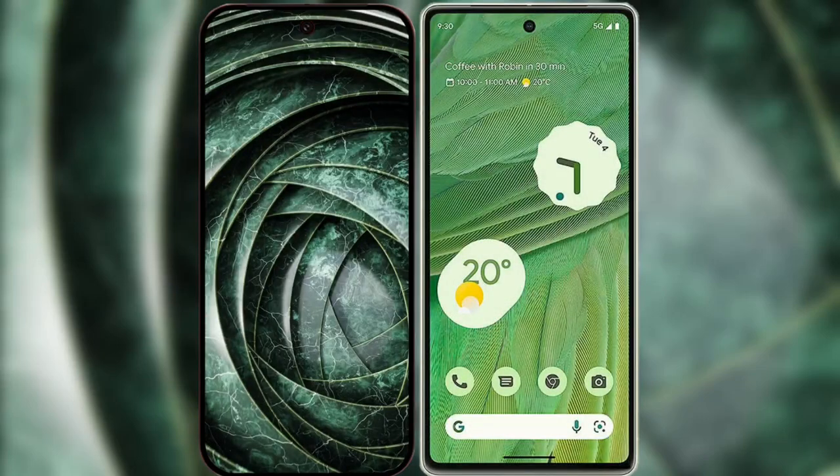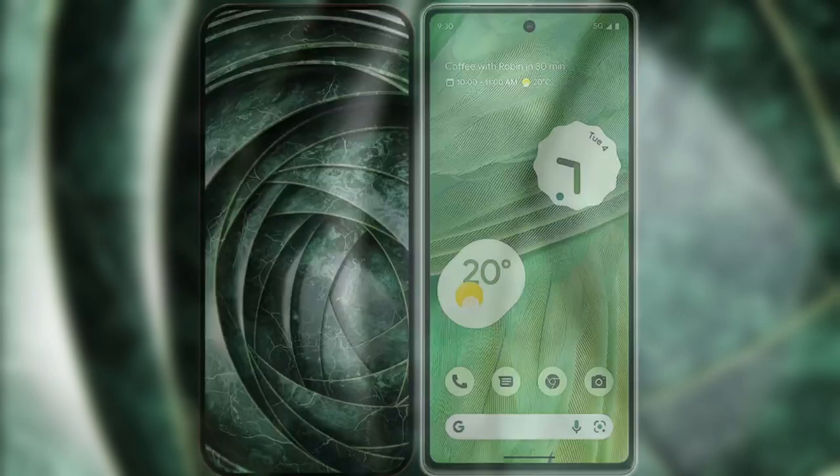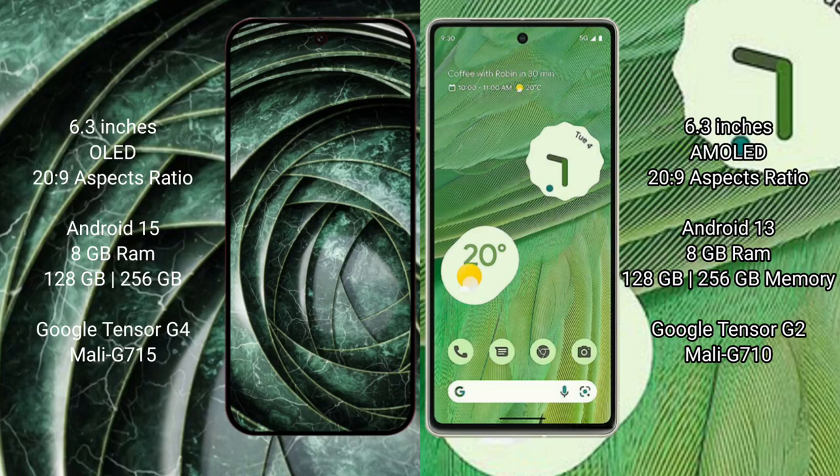I will compare the new Google Pixel 9a with the Google Pixel 7. Google Pixel 9a has a 6.3-inch AMOLED display with a resolution of 2520x1080. Google Pixel 7 also features a 6.3-inch AMOLED display with the same 2520x1080 resolution.